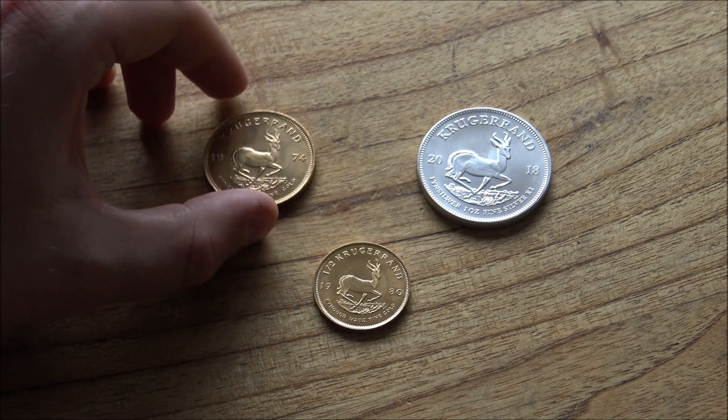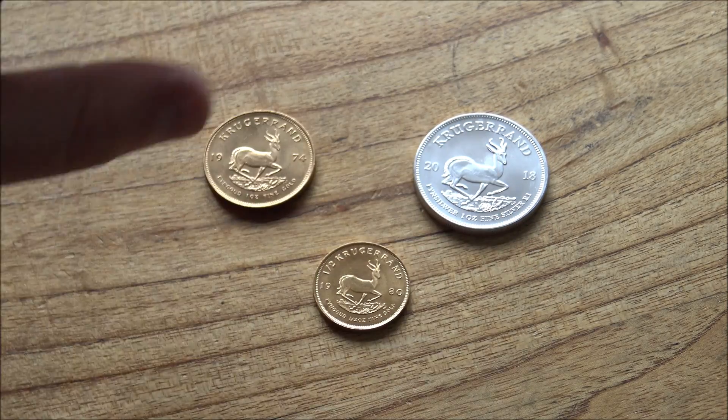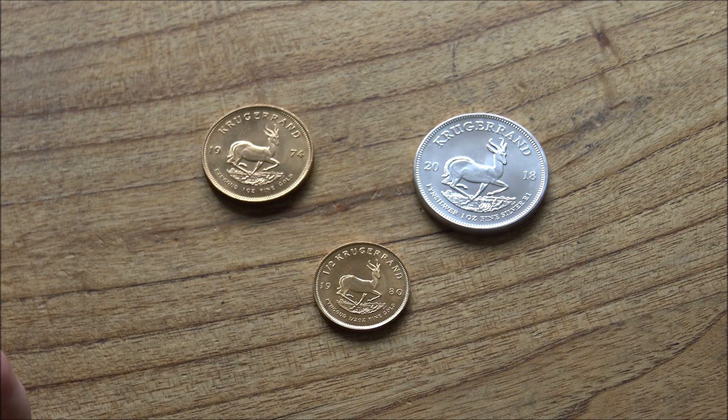This week we're going to be tackling all things Krugerrand. We've got the 2018 silver Krugerrand to have a look at, and we'll compare that with a one ounce gold Krugerrand and talk a little bit about Krugerrands in general.